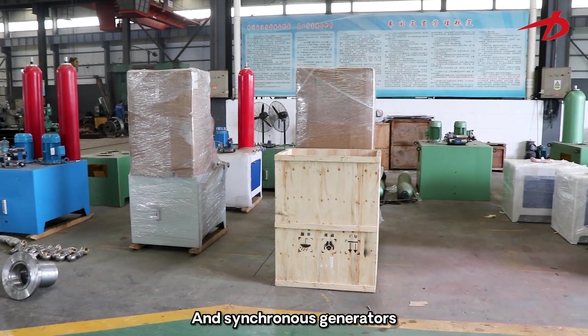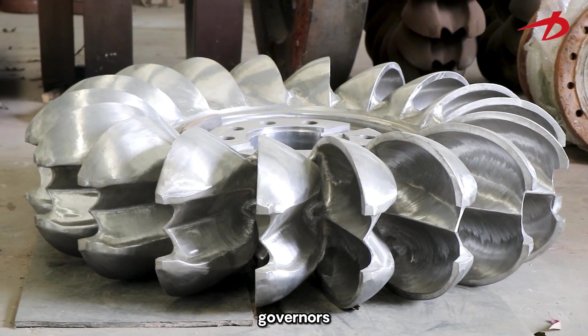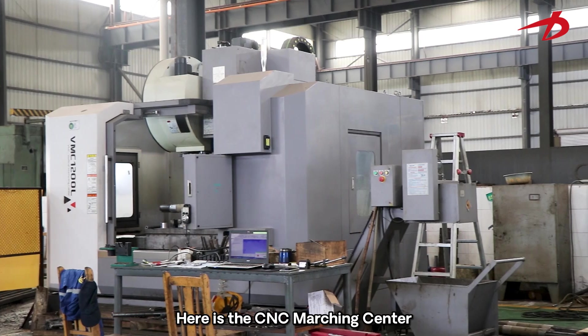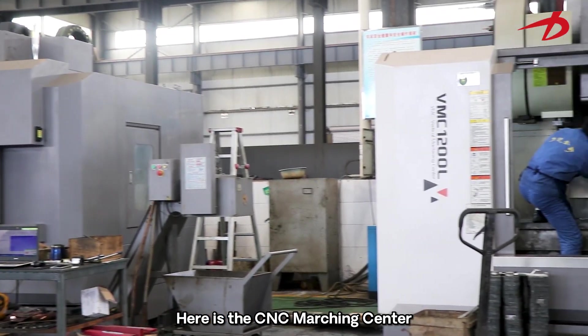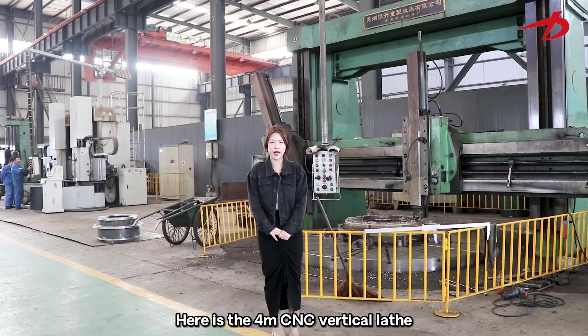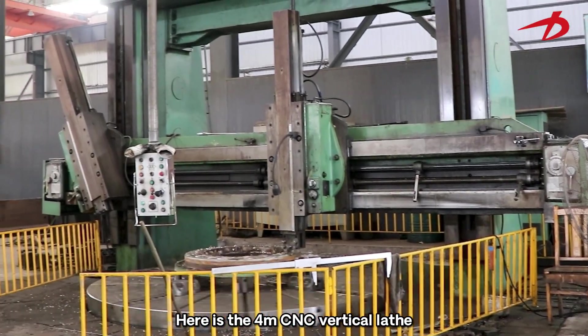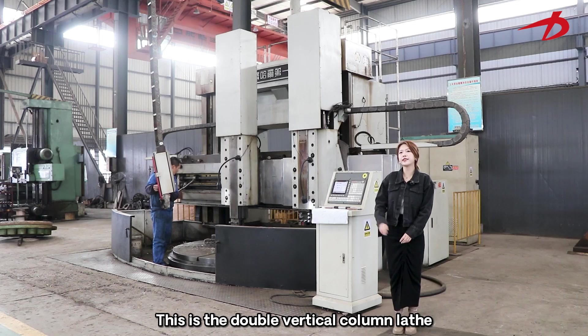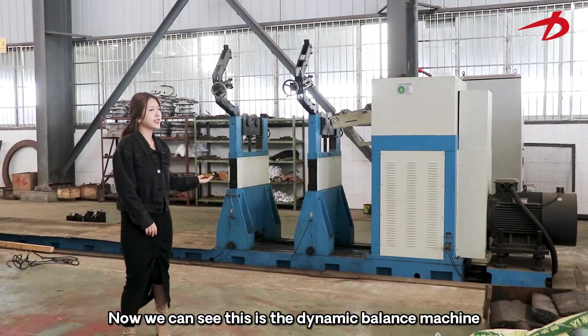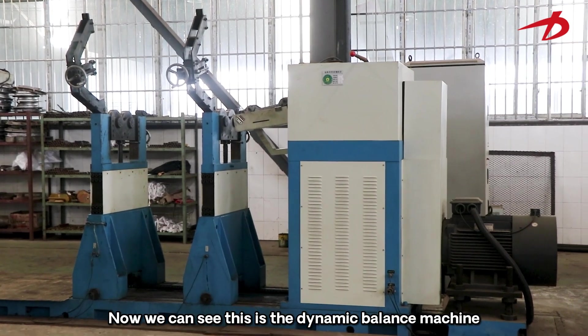We also manufacture synchronous generators, governors, and brushless exciter systems. Here is the CNC machining center. Here is the 4-meter CNC vertical lathe. This is the double vertical turning lathe. Now we can see this is a dynamic balance machine.